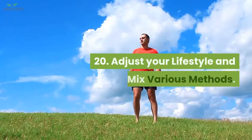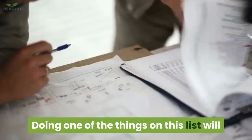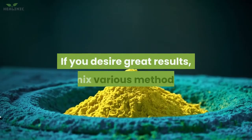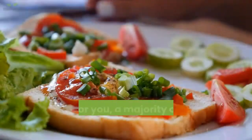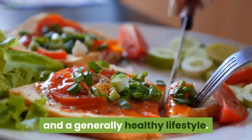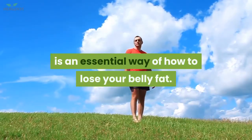20. Adjust your lifestyle and mix various methods. Doing one of the things on this list will not have a significant effect on its own. If you desire great results, mix various methods that have been proved useful. A majority of these things are linked to healthy eating and a generally healthy lifestyle. Hence, adjusting your lifestyle in the long run is an essential way of how to lose your belly fat.